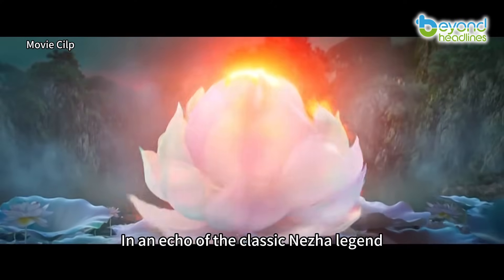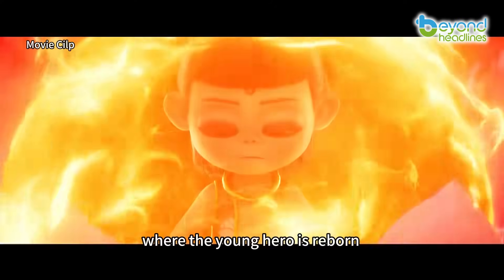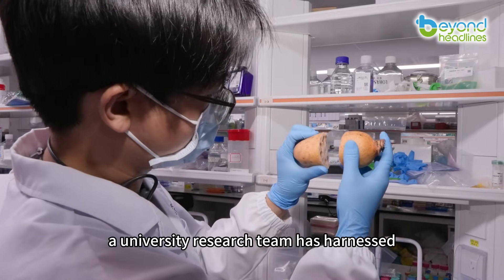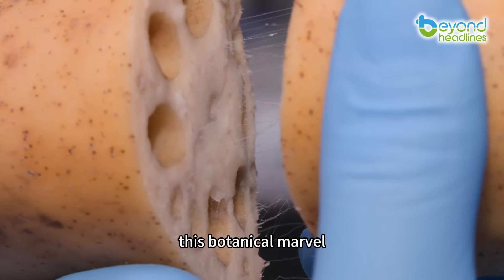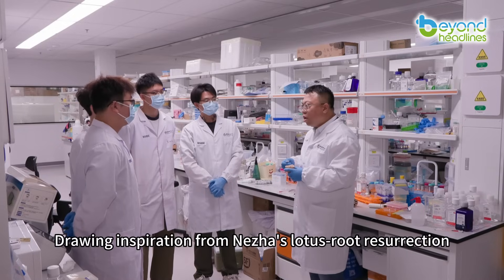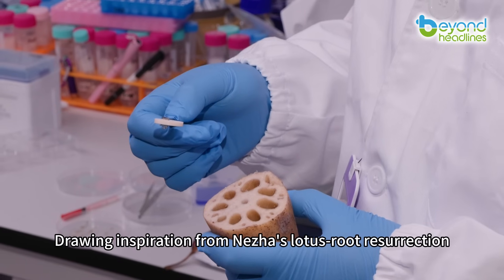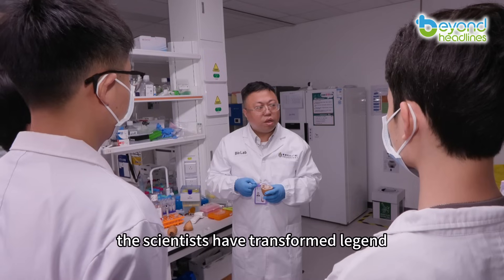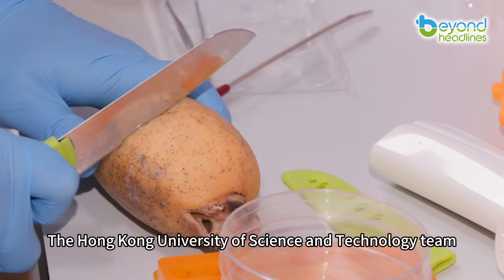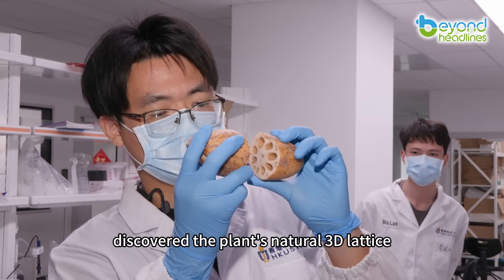In an echo of the classic Nezha legend, where the young hero is reborn with a body crafted from lotus roots, a university research team has harnessed this botanical marvel to develop a real-life bone repair scaffold. Drawing inspiration from Nezha's lotus root resurrection, the scientists have transformed legend into a real-world medical breakthrough. The Hong Kong University of Science and Technology team discovered